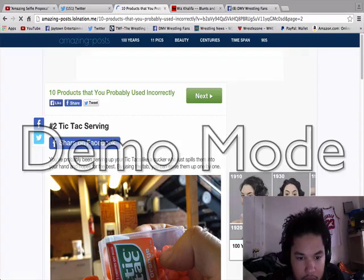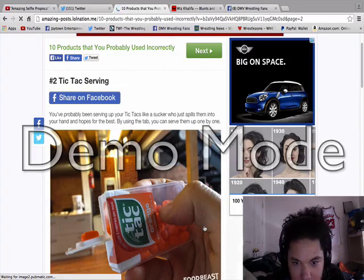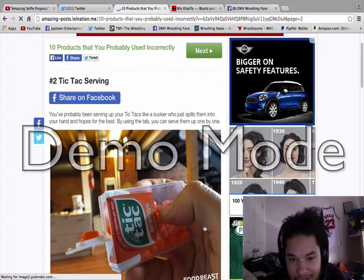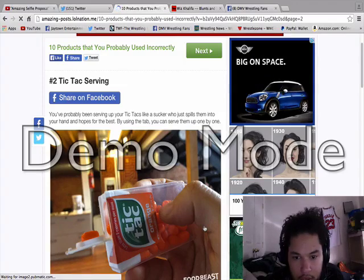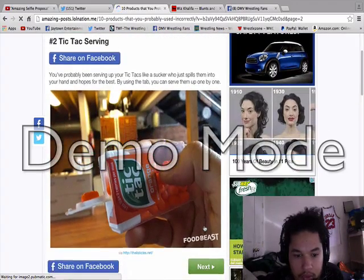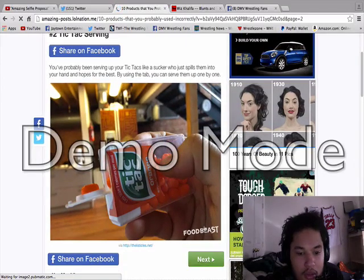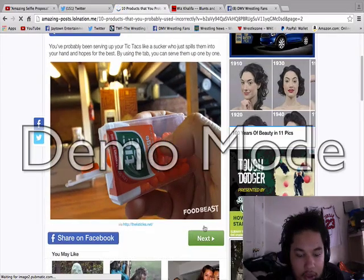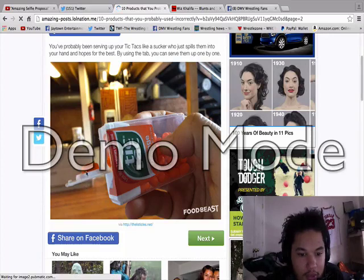Tic-tac serving. I've been serving tic-tacs like a sucker — just spilling them onto my hand. But for the best experience, by using the tab you can serve them up one by one. Oh man, I never knew that. I never knew you can actually use the tab.